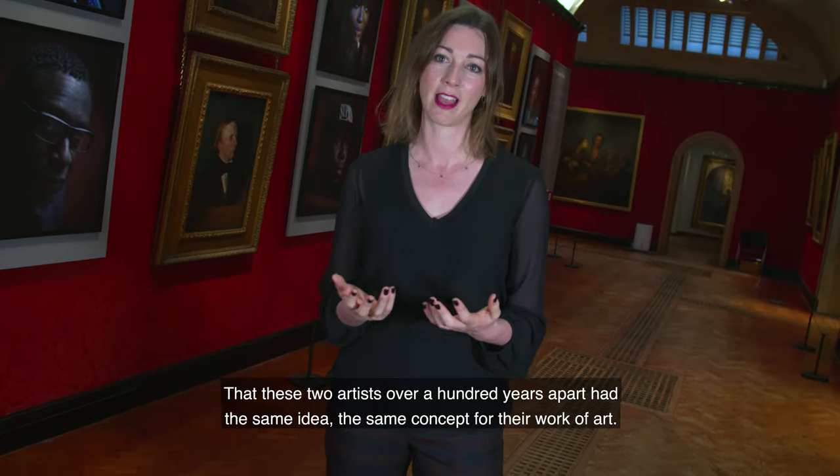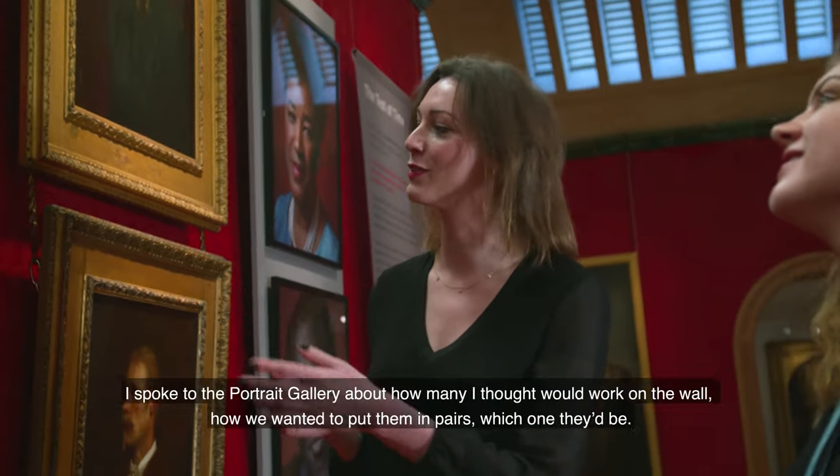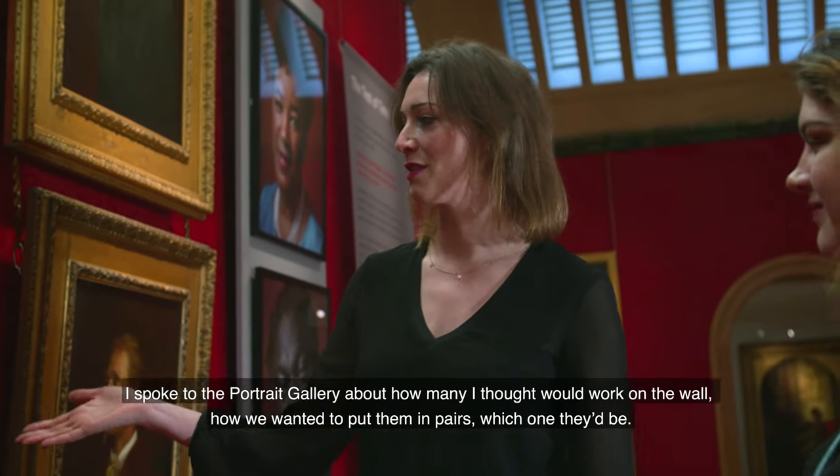These two artists, over 100 years apart, had the same idea and the same concept: you find out there's a writer, there's a politician. I spoke to the Portrait Gallery about how many I thought would work on the wall.